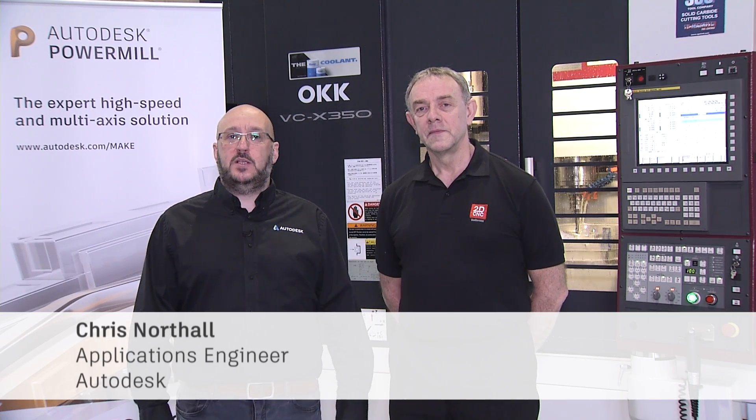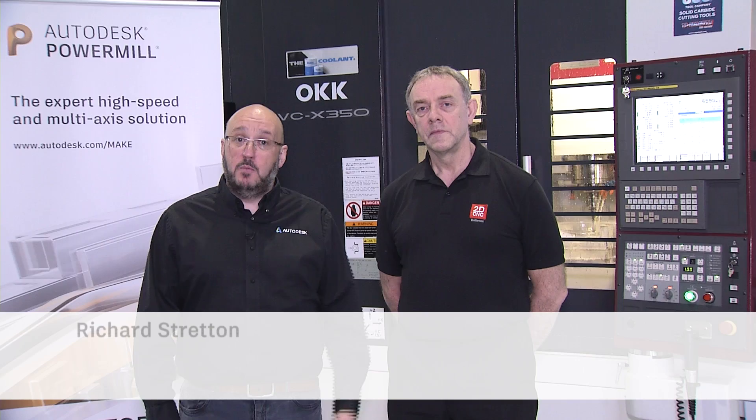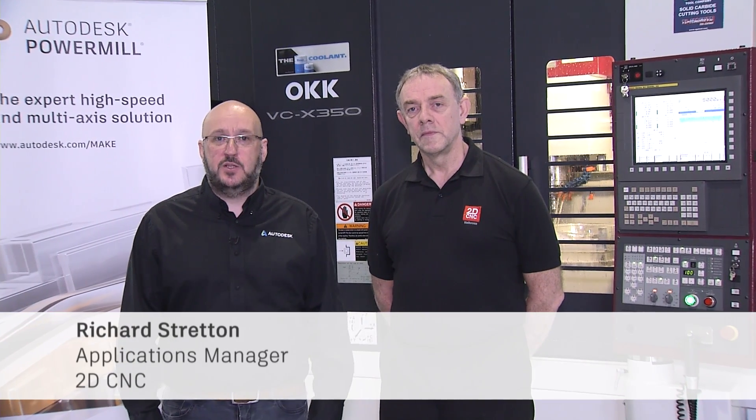Hello, my name is Chris Northought and I'm an Applications Engineer with Autodesk. Today you join me at 2D CNC Machinery Ltd here in Leicestershire, England. I'm joined by Richard Stratton who's the Applications Manager.